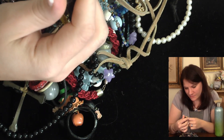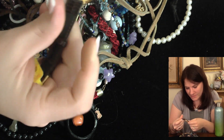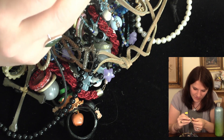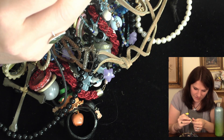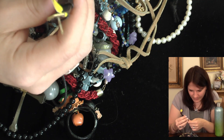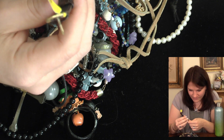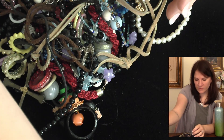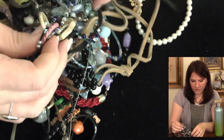Here is a watch. Studio New York, Studio Quartz - okay, maybe you're something good. It's got a stainless steel back, Fada Industries, Japan movement. Another one to look into and add to the watch pile.